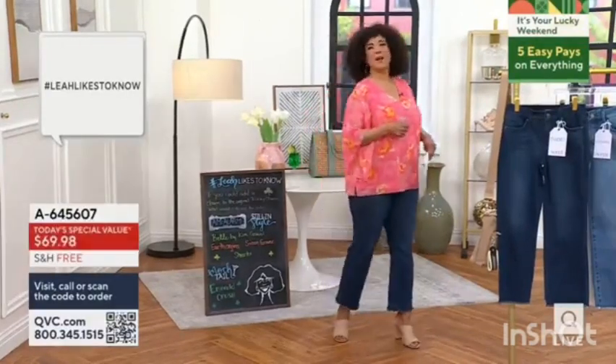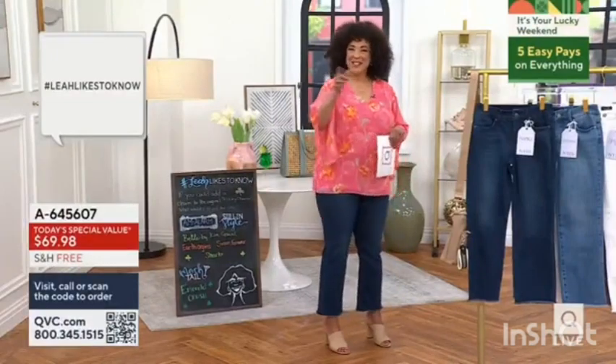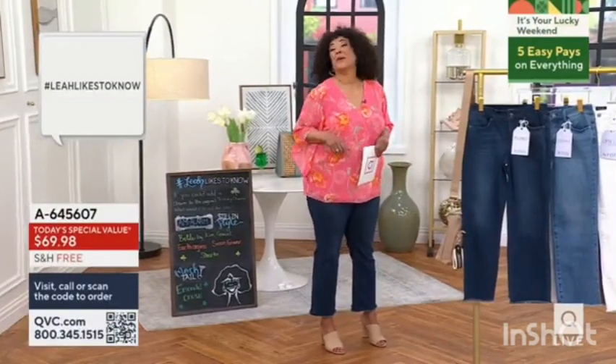I'll tell you what mine is. What new charm and what color? Would it be like a unicorn? Would it be like a sunshine? So let me know. Leah Williams, QVC — that's where we'll have a little fun with that.